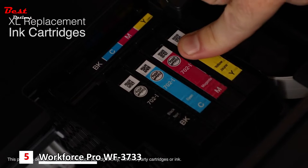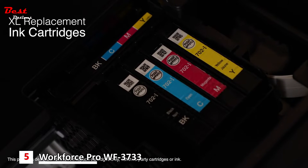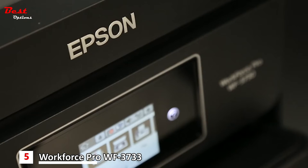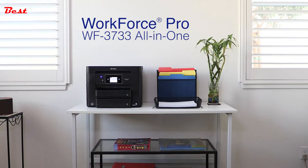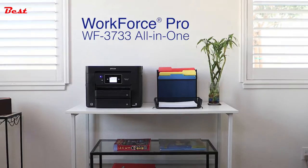And with Epson's high-capacity extra large replacement ink cartridges, you'll reload ink less often. The Epson Workforce Pro WF3733 all-in-one printer — bringing you versatility, convenience, and quality in your home office.